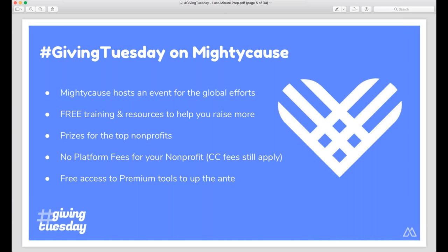Once you're registered, you have a free preview of our premium fundraising tools. I won't be going too far into how you can utilize them today since today we're all about quick wins and getting your ducks in a row. But we do have a blog post about how to utilize our premium tools for Giving Tuesday at blog.mightycause.com, if you want to see how you can use some of the premium tools to bolster your campaign.